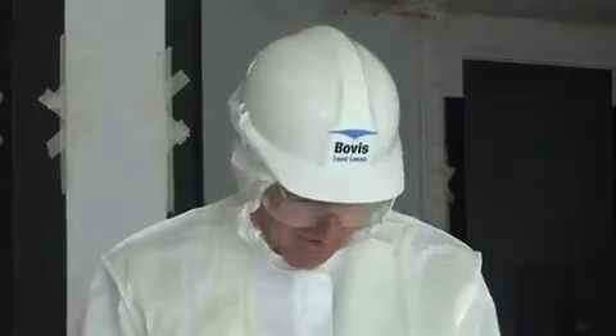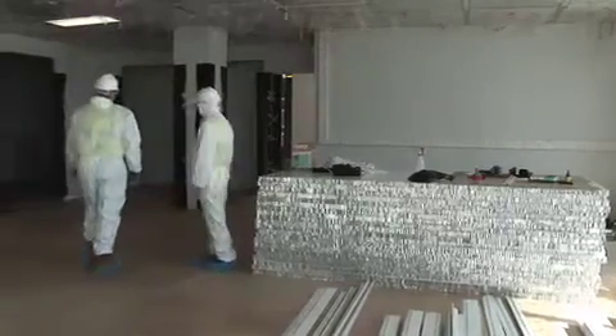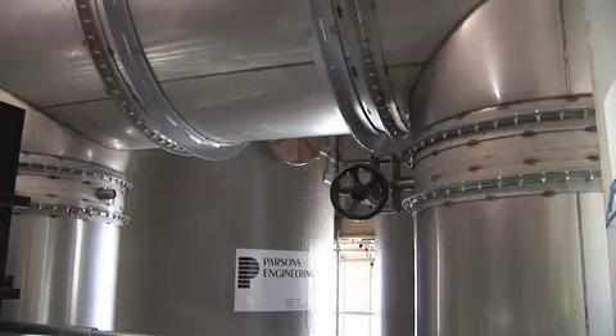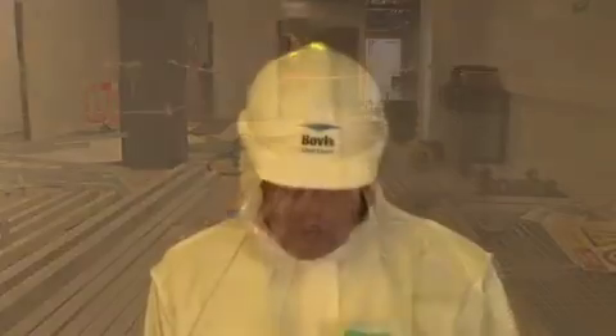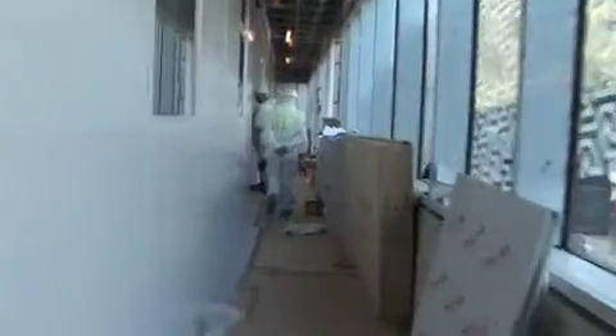We're standing in our main nano fabrication clean room, and I'm probably standing on the point where our diffusion furnaces will be. I'm dressed up in the white bunny suit, basically because the clean room, even though it's still being built, is now classified as clean — so all the workers and everybody else, visitors, all have to be dressed in the full clean kit.